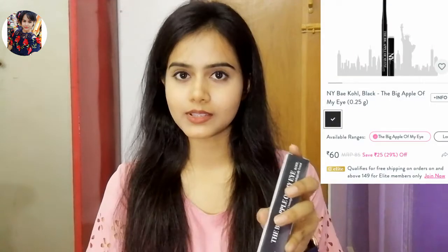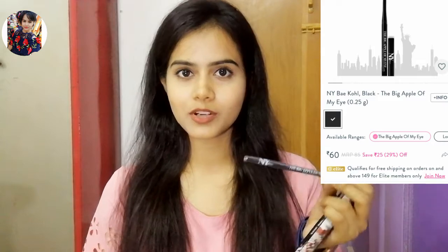My first product from the Purple website is NY Bay Cold Stick — this is the Big Apple of My Eye Cold Stick. It is a dark jet black color which is smudge proof. I like the formula quite a bit, and this is probably my third purchase. It is affordable, so college-going girls or teenagers can definitely go for it. There is no paraben, sulfate, or chemicals — it is absolutely herbal, so there is no irritation on the eyes.